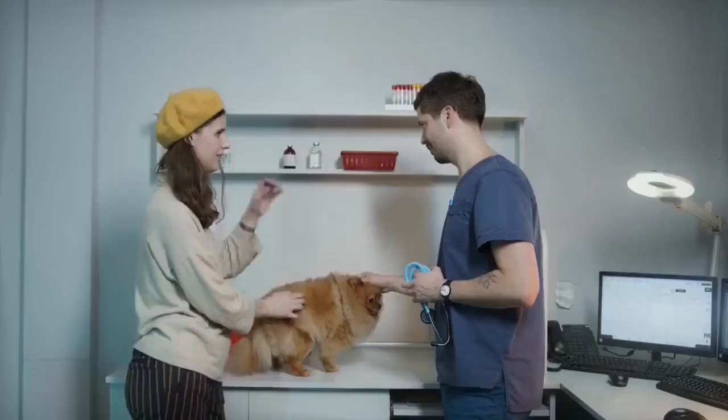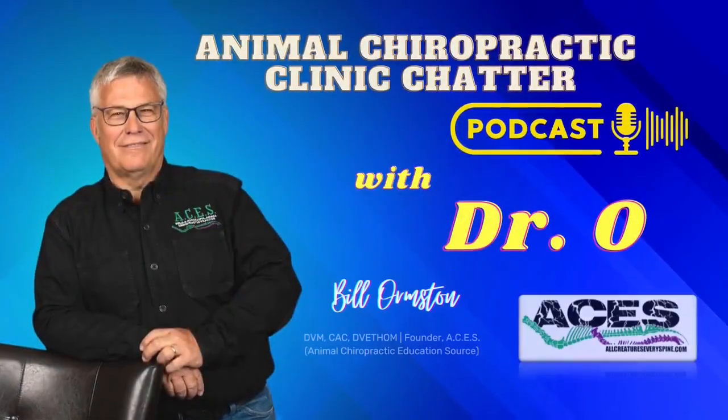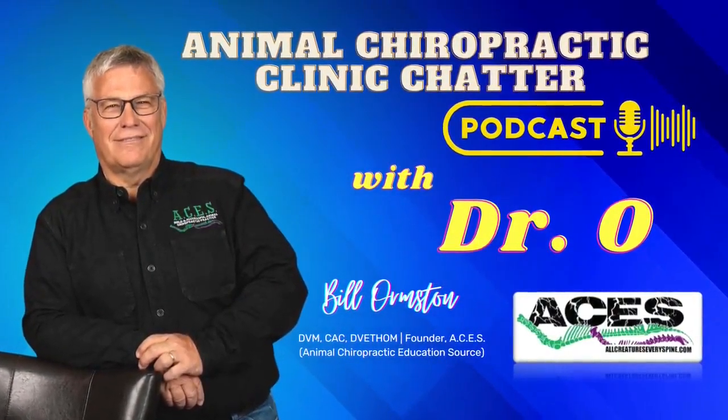Join us as Dr. O interviews a certified chiropractor, veterinarian, or an animal owner. These enthusiastic people explain how they utilize animal chiropractic to alter the lives of the animals in their communities. Welcome to another episode of Animal Chiropractic Clinic Chatter. I'm your host, Dr. O. Today we have the lovely Dr. Andy Ibera. Tell us a little bit about yourself.